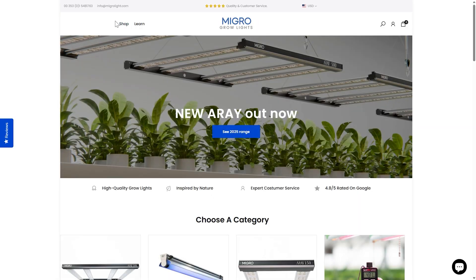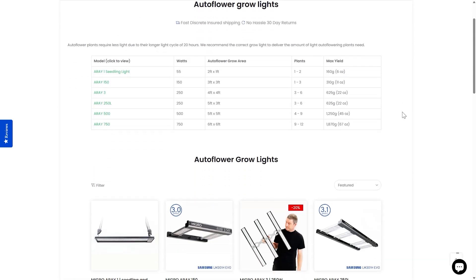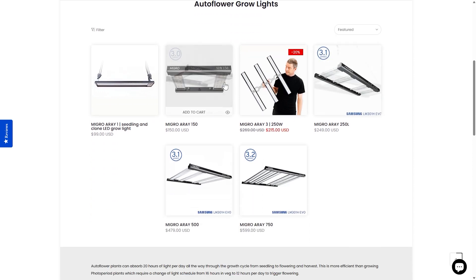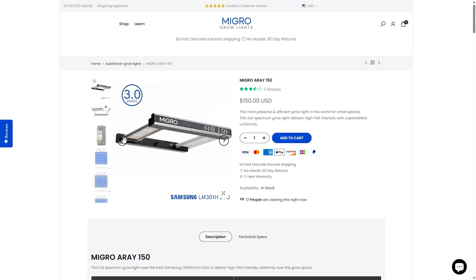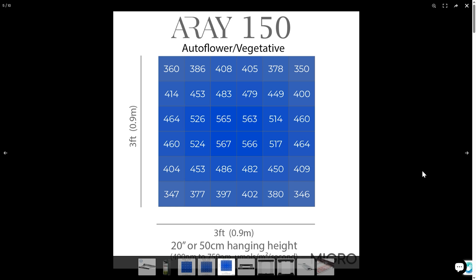Because of this, and the difficulty in getting properly specified lights for autoflowering plants, I've set up a new collection on the MIGRO website for autoflowering plants. It lists all our lights with the specific application to autoflowers — what area they cover and what total light intensity the plants will receive during that 20-hour day. There's a link below to that collection, please check it out. A lot of the lights are from a new range just out, so please check them out and I'd be delighted if you could give us some feedback on them.